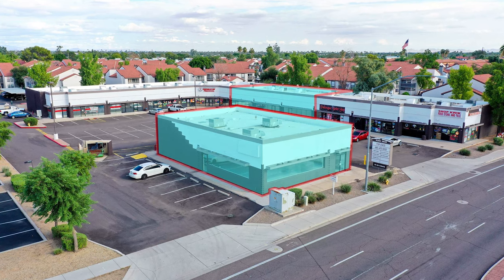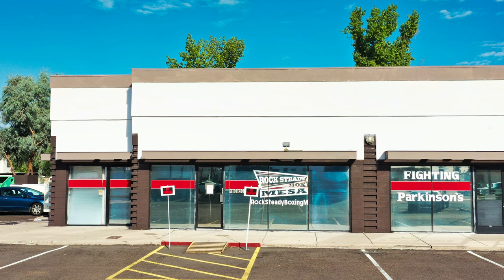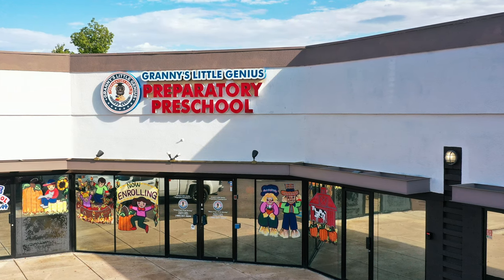That's 3,200 feet — basically the most visible part of the property, because we have almost everything else filled up in that center. The renewal option went out to the boxing gym for them to stay for another five years. The preschool has asked to take some additional square footage — sounds like they are doing very, very well. And we have a letter of intent and lease out for review with a COVID testing facility to take about 1,000 feet on a month-to-month deal.